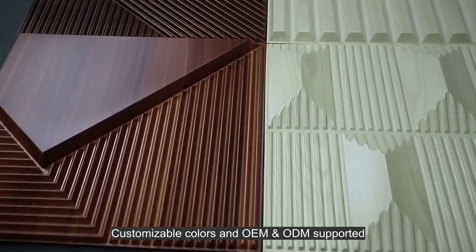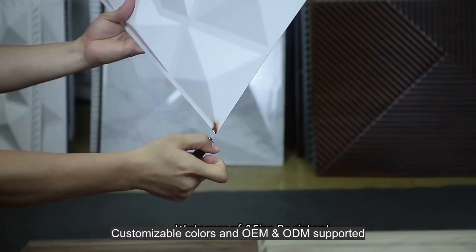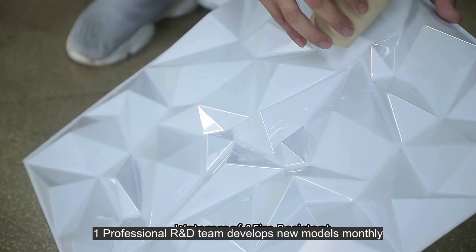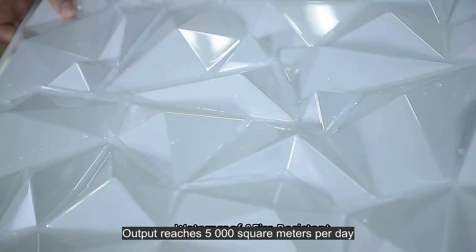Customizable colors with OEM and ODM supported. One professional R&D team develops new models monthly. Outlet reaches 5000 square meters per day.